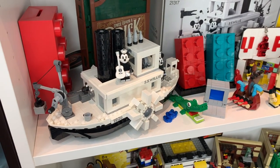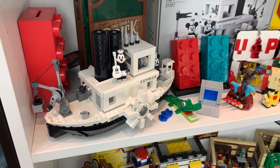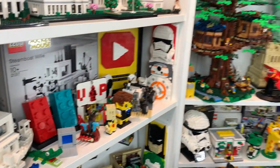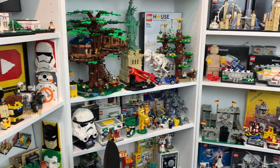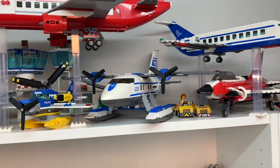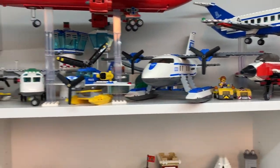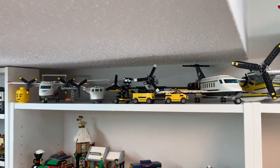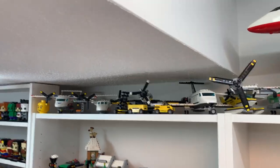I definitely can't forget to show you the Steamboat Willie boat, which I don't keep with the rest of my boats because I like to keep it on display here in my studio. I've also got quite a collection of LEGO seaplanes and LEGO planes in general — but that's not the topic of this video. If you want to see the LEGO seaplane collection or even just the plane collection, let me know down in the comments and maybe that's something we can do in a future video.